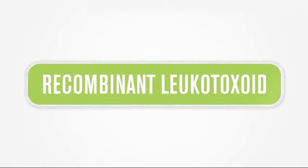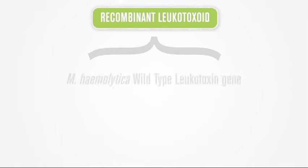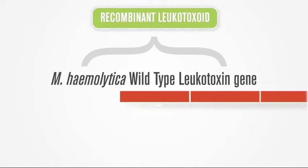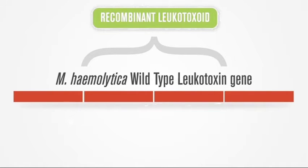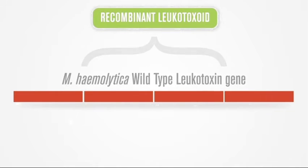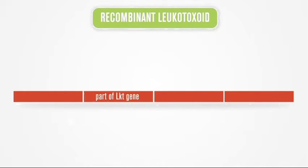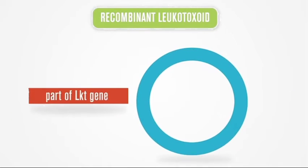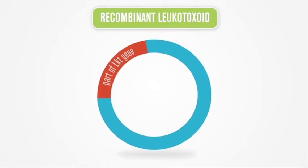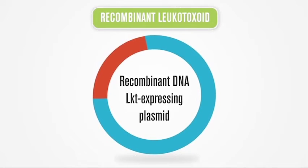Recombinant technology is used to create the leukotoxoid in Nuplura-PH. The process begins with the wild-type leukotoxin gene of Mannheimia hemolytica. In the natural infection that causes disease, the expression of active wild-type leukotoxin requires the entire gene to be present. Using recombinant technology, only the protective portion of the leukotoxin is used by inserting that portion into E. coli plasmid DNA, thus forming a recombinant gene.